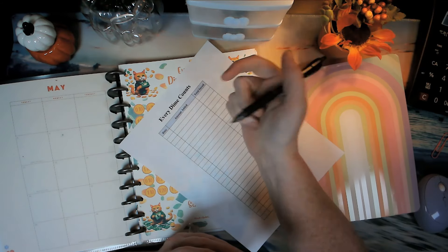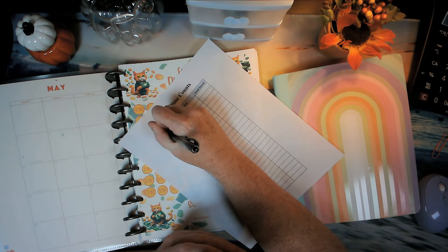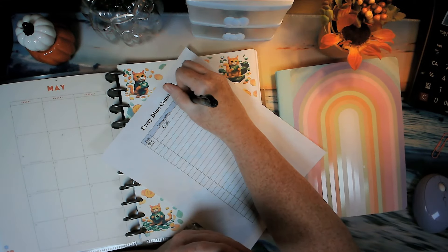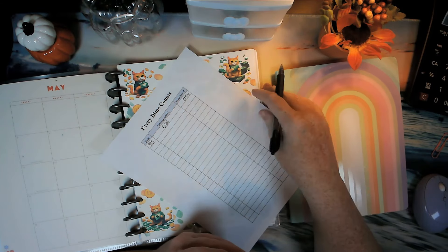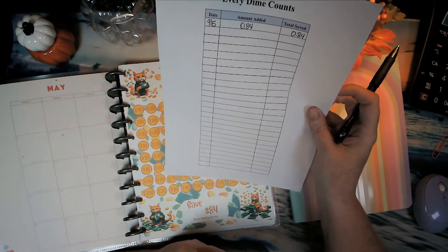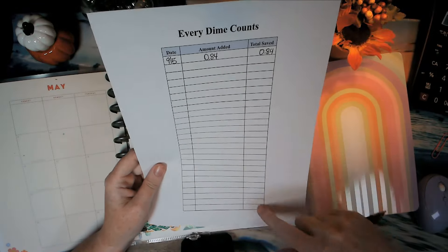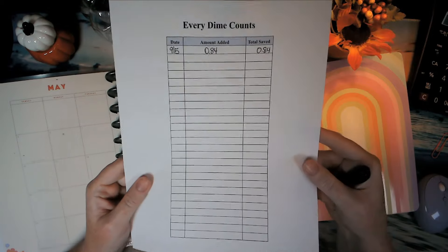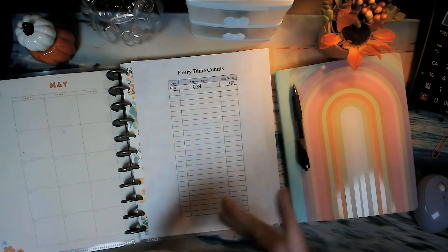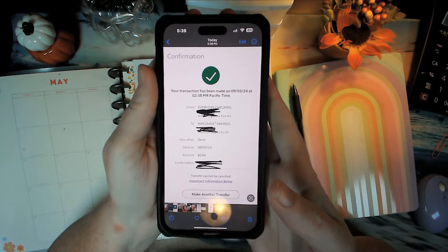I have $0.84. You'll see this tomorrow, but today is the fifth I'm filming. So the total saved would be $0.84. The next time you transfer it over, you just put the date, the amount, and add it to the running total. You're able to track how much you've saved — there are 30 lines, so 30 times you can record a save. I'll go ahead and do the transfer now, so you can see I saved $0.84.